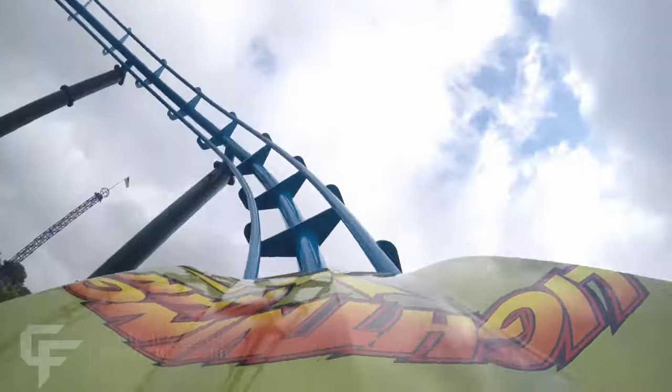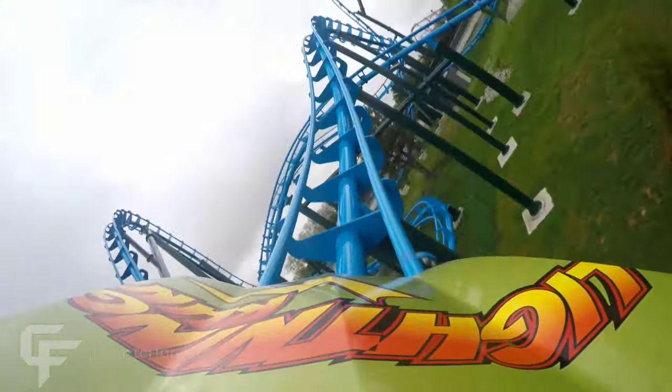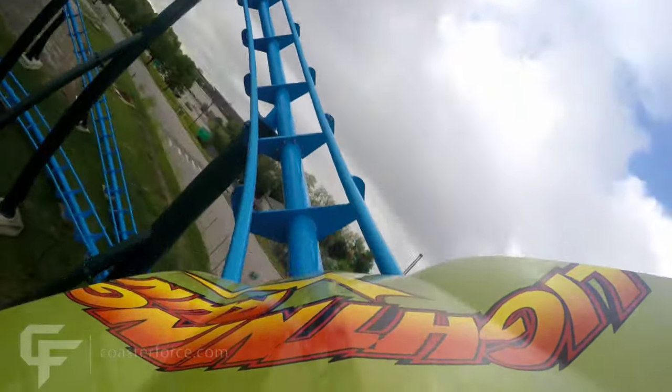So how will Hot Wheels stack up against Lightning Run, and as an overall coaster? Today I'll be giving my thoughts as well as a brief overview on the new Chance Hyper GTX coming to Arizona, Hot Wheels.